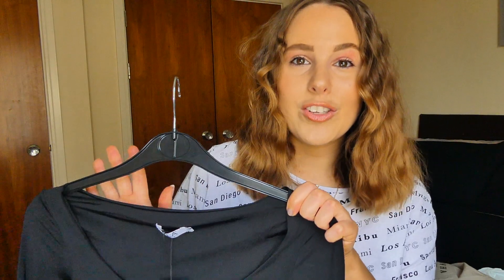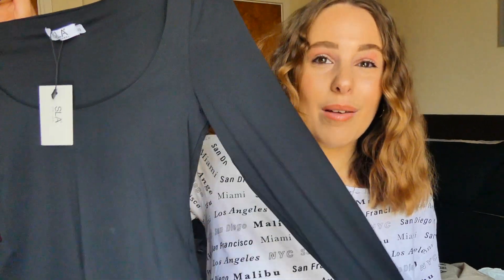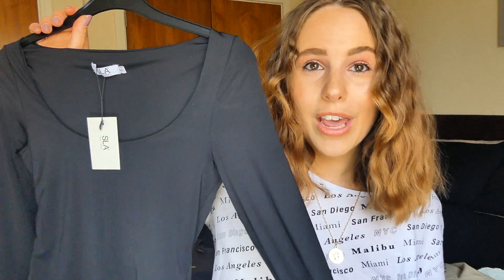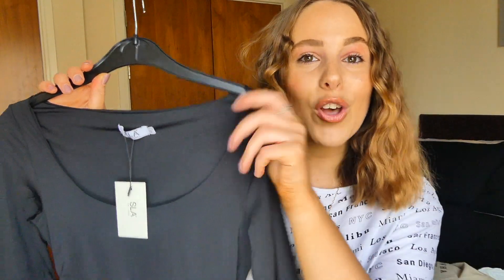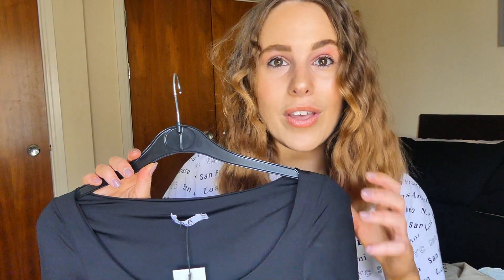I hate brands where the logo is plastered all over the top, so I love that this is really subtle. It's a standard black bodysuit that goes with everything and fits perfectly. I'm a size 10 in most things with a slightly bigger bust and this fit just how I wanted it to, so if you want a size reference, I got mine in a small and it fits amazingly. There are a few other colours but they had sold out — I'll link everything in the description if you want to check it out.